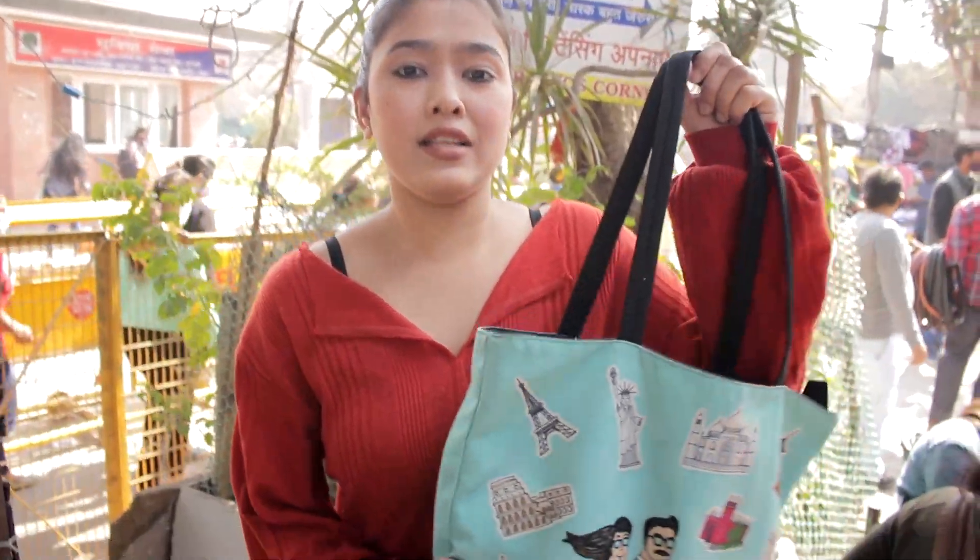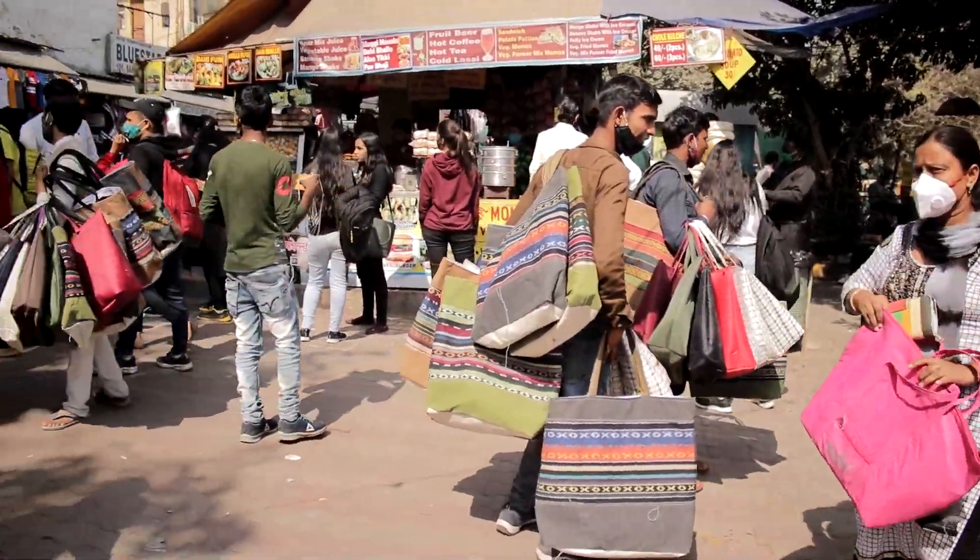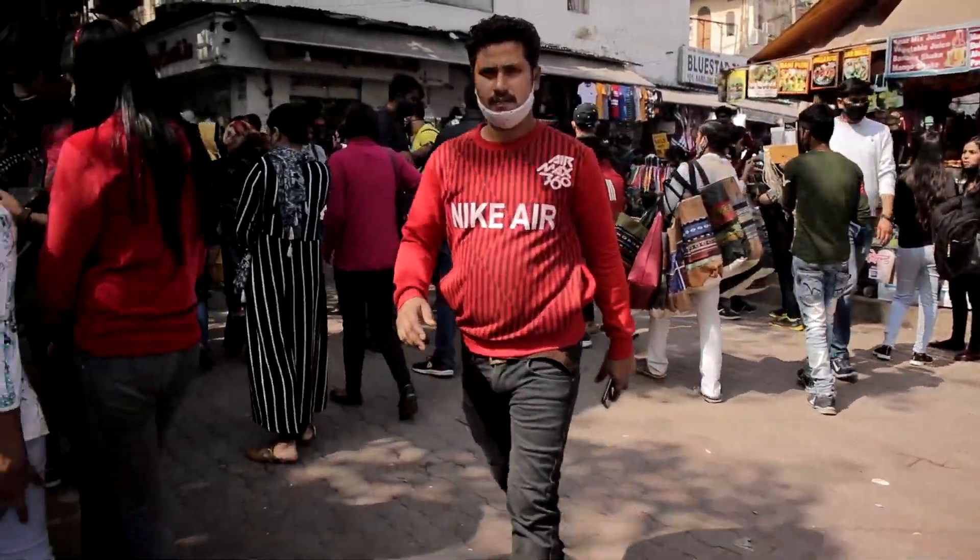Make sure to carry a jhola bag because otherwise you will end up hurting your hand with all the carry bags that shopkeepers give you when you are purchasing something. Once you get down from the Sarojini Nagar metro station, this is the entrance you will see.